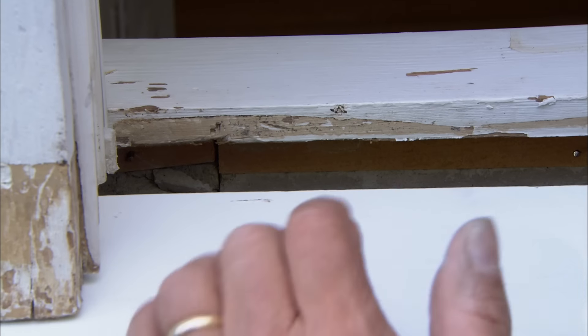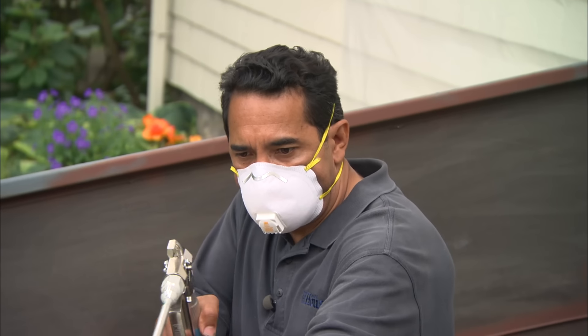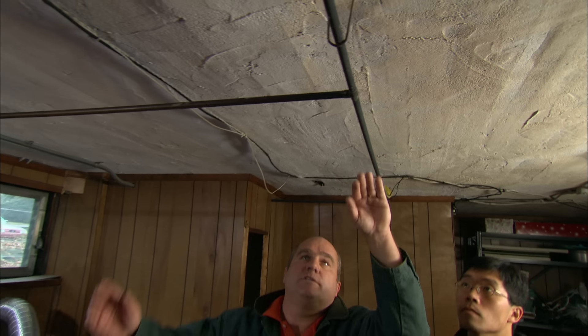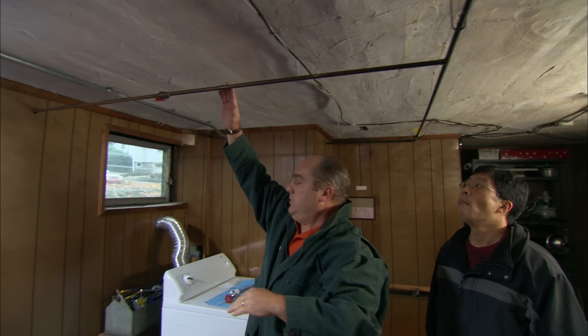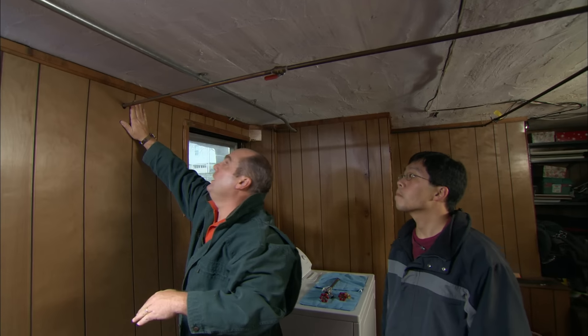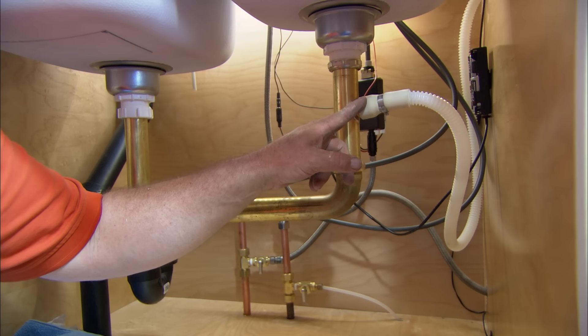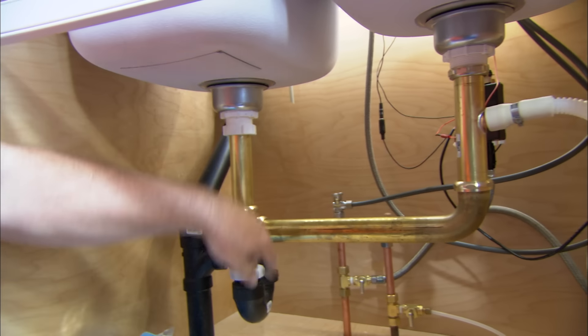A house is like a big machine with a lot of moving parts. And if you don't take care of it, things can get out of control. Today, we'll examine a critical aspect of that machine: the plumbing system. We don't want to see it, hear it, or smell it. But understanding how your plumbing system works can save you a lot of money.